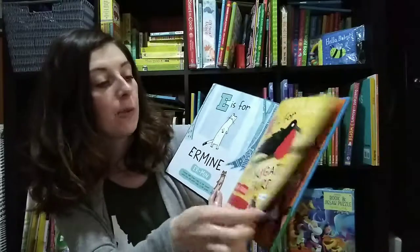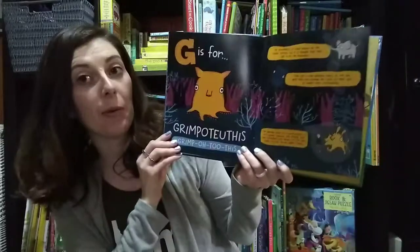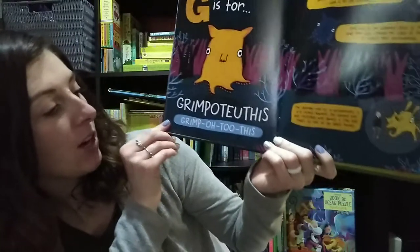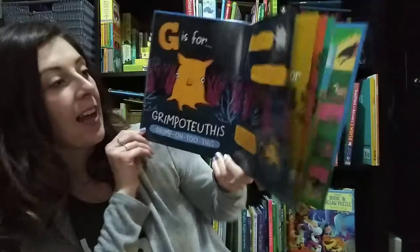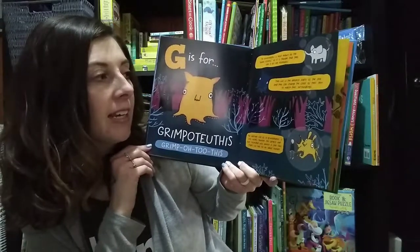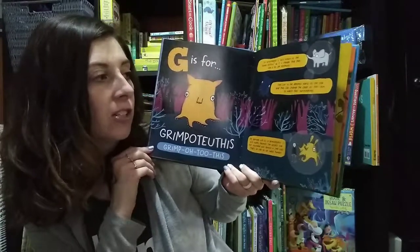It also has a pronunciation of each animal, which helps make reading it a little bit more fun for everybody to try and pronounce. This one is a Grimpoteuthis, and it has facts about that animal. They live in the deepest parts of the sea, and they can change the color of their skin to match their surroundings.